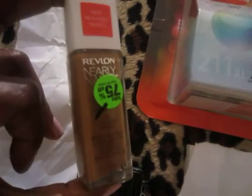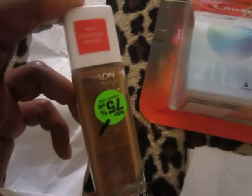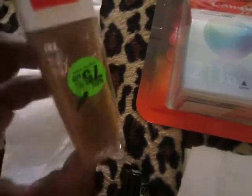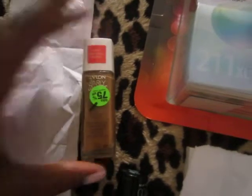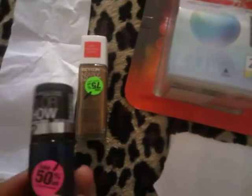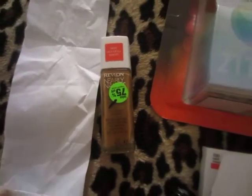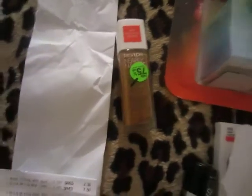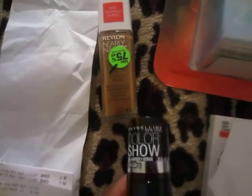I got one for my niece, one for my sister, and one for my friend's mom — so I think I got three or four of them total. By the way, this item is on clearance for $2.49. I've made tons of videos about this already, but just in case someone new is watching, it's $2.49.